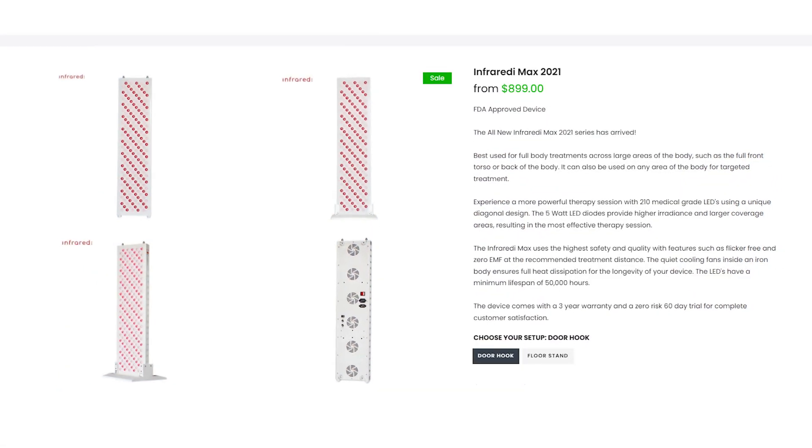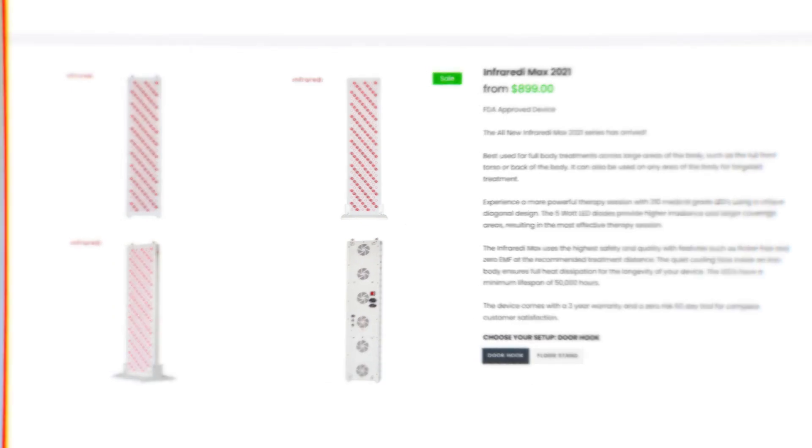Hey guys, Alex here from alexfigures.com and behind me I have the Infraredi Max 2021. This is the updated second gen product from Infraredi. These guys came into the market a few years ago when they wanted to create a high-powered red light therapy panel at a great price, and I can say they've done that.